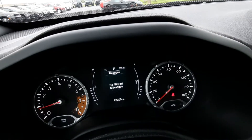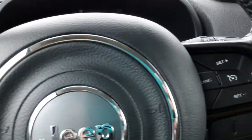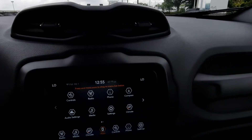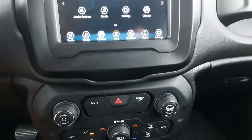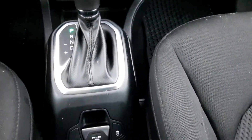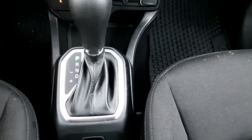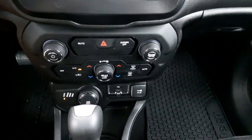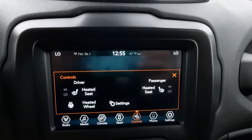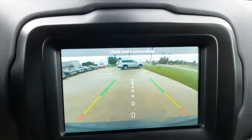This one just has over 28,200 miles on it. It has cruise control, center stack, heated front seats and steering wheel, and a reverse camera.